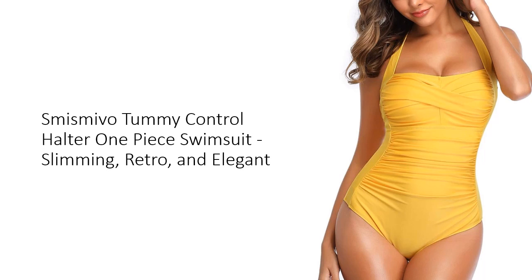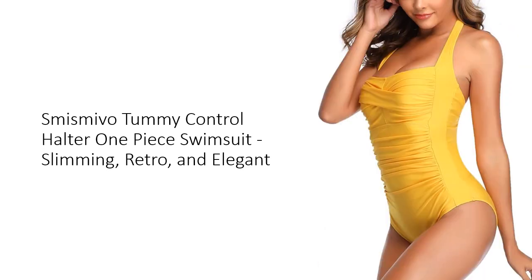The result is a chic, flirty look that enhances your allure and boosts your confidence at the beach or pool. The adjustable halter neck provides excellent support and shaping, while the removable padded push-up bra ensures comfort with light padding and full lining for no show-through.